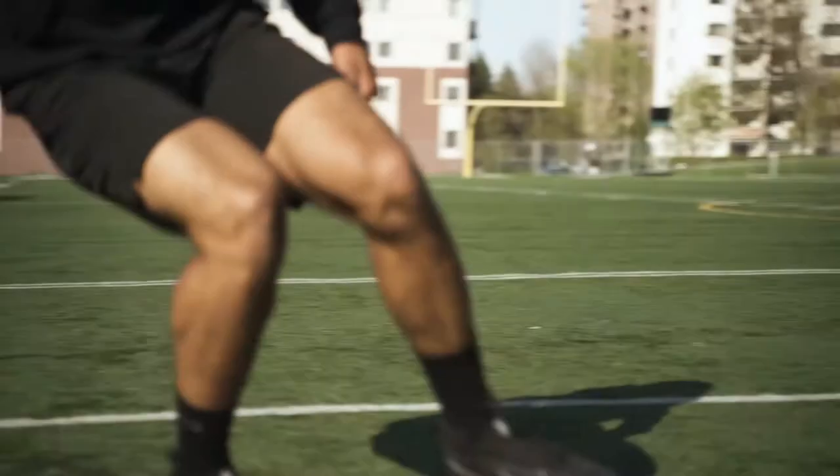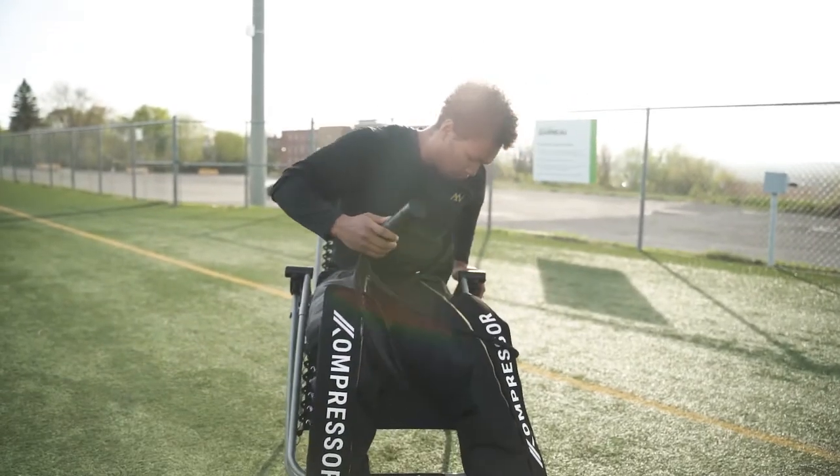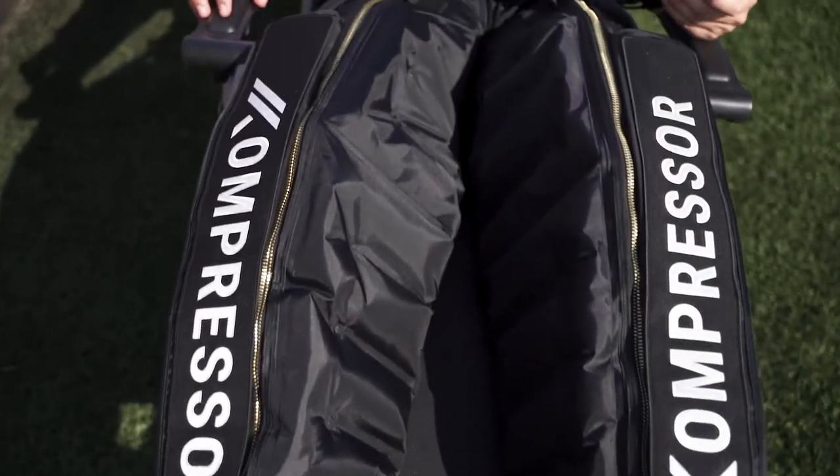Blood flow is the key to recovery. Compressor fixes poor blood circulation in your lower body by flushing away slow-moving blood and heavily increasing new blood flow all the way to your toes.